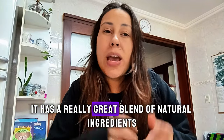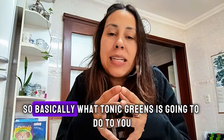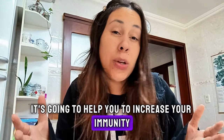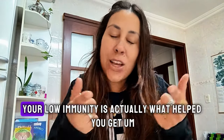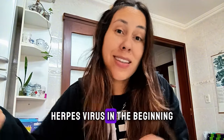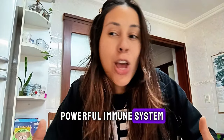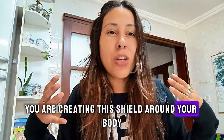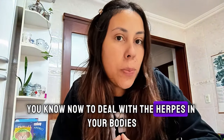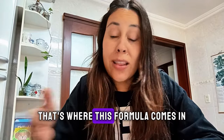It has a really great blend of natural ingredients — a really great phytomix. Tonic Greens is going to help you increase your immunity. Your low immunity is actually what helped you get the herpes virus in the beginning. So by having a really strong, powerful immune system, you are creating a shield around your body and keeping out any other types of herpes. To deal with the herpes in your body, that's where this phytomix and formula come in.